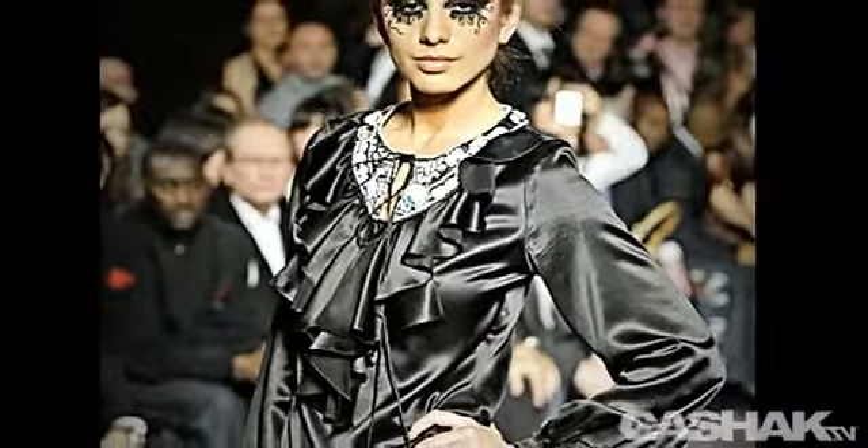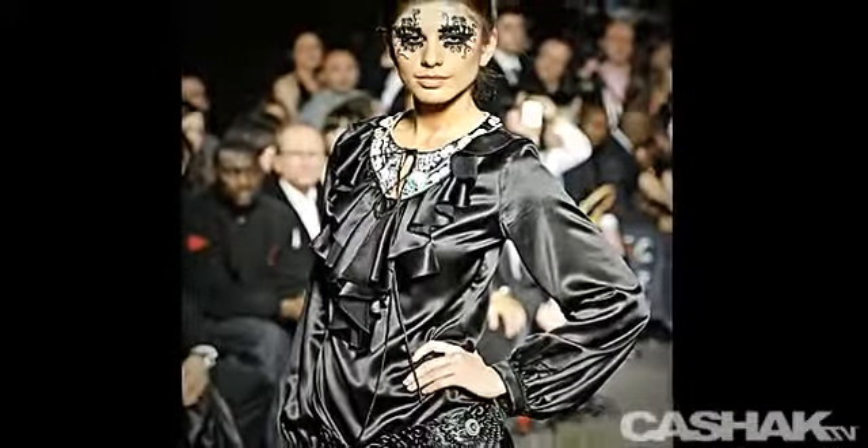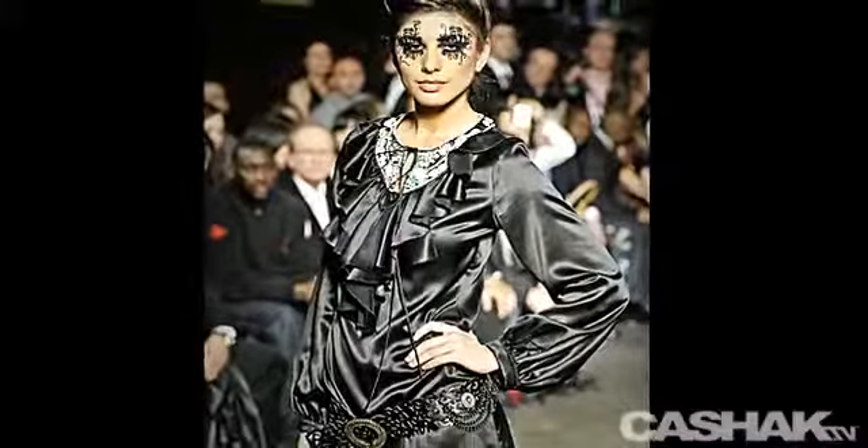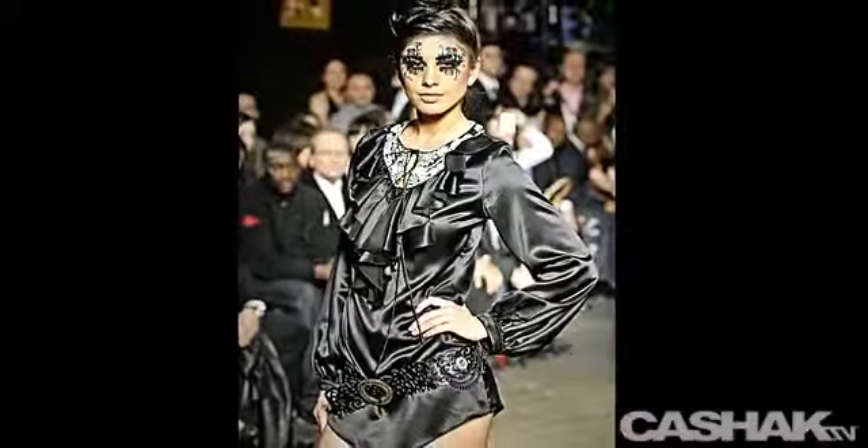We have a short dress. It's embellished color with a dangling tie, and it has ruffles on the shoulders to midsection. Its long sleeve gathers right above the cuffs. It's paired with a hip-slanted belt and a large circular buckle.